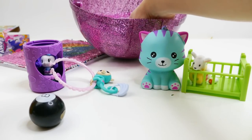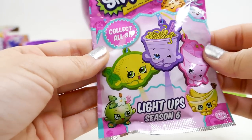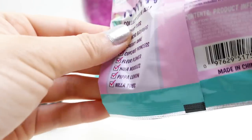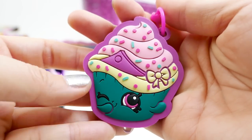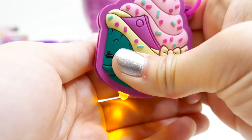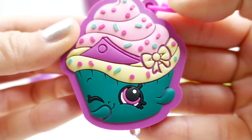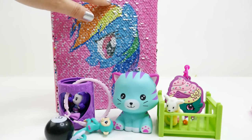We have one more surprise in here — we have a Shopkins bag. Look at this, what do we get? We got a Cupcake Queen! Oh, look at this — she lights up orange. One of the cute and delicious cupcakes! Alright everyone, so this is everything we got today.